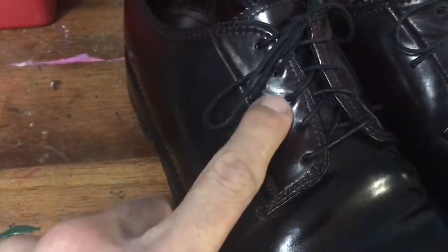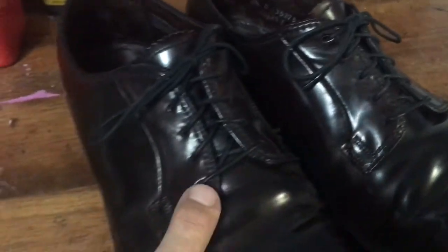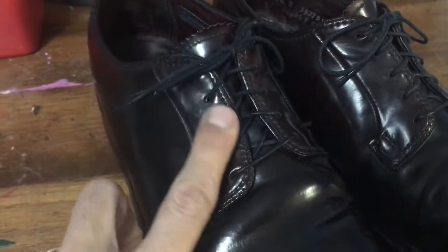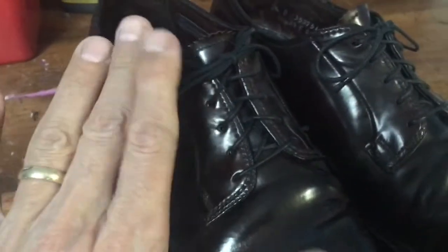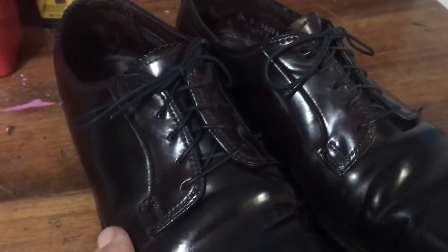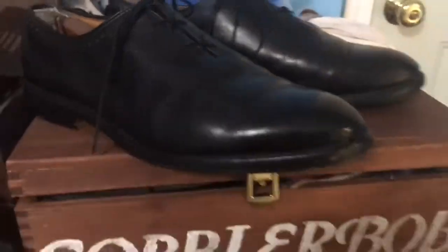One of the hallmarks of shell cordovan is: A, it doesn't wrinkle; B, it makes these big gentle waves. Another hallmark — look around the eyelets here. Because of the difference in tensile strength of this leather, it kind of buckles. With calfskin, which is weaker, the leather just lays smooth and flat — it doesn't do that.